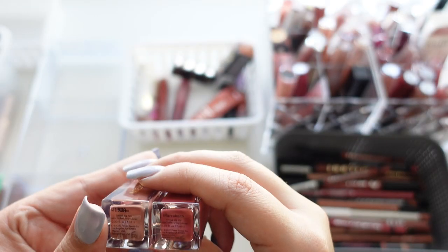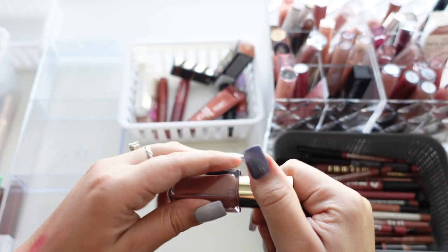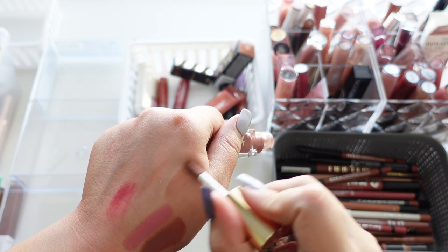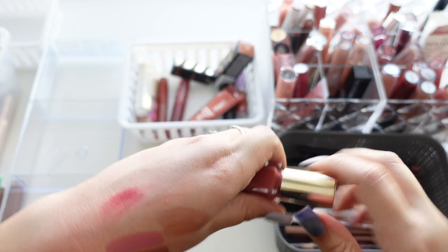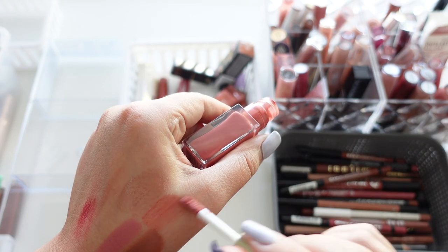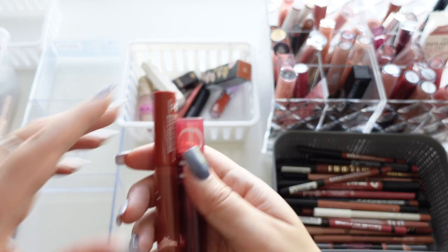These are one of my favorite lip oils — the Merit Tinted Lip Oils. One is in Marrakech, which is like a really pretty pinky shade, perfect for summer. The other is their more brownie shade. They both wear really nice, so I'm keeping both of those.